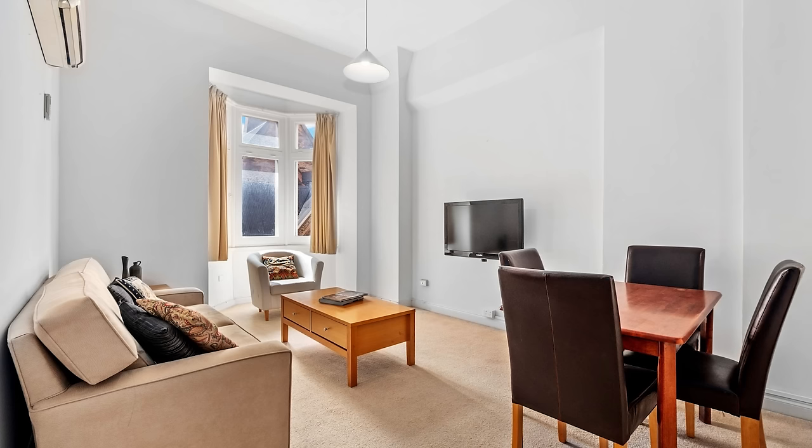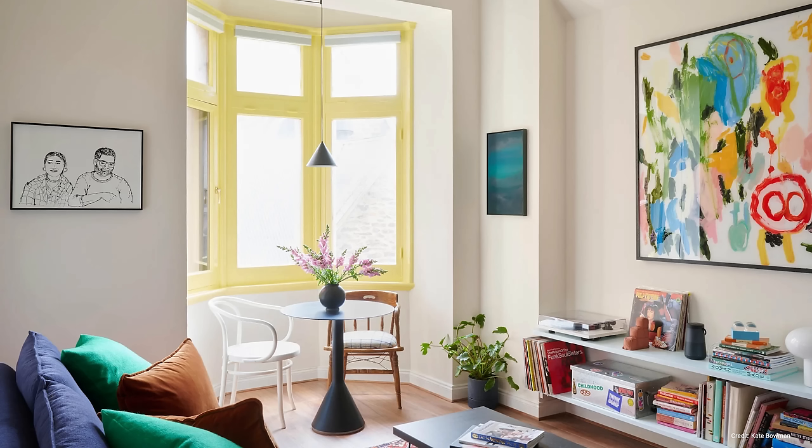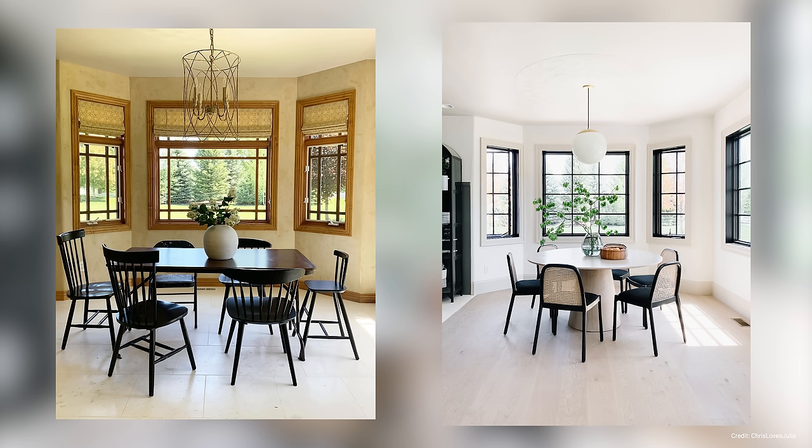If you're looking for a smaller paint job that is just as impactful, consider painting your baseboards, door frames, or window frames a bold color, or even just give them a fresh coat of white paint to brighten up your space. Painting window frames in black can also make a really big impact, especially when contrasted with white walls.